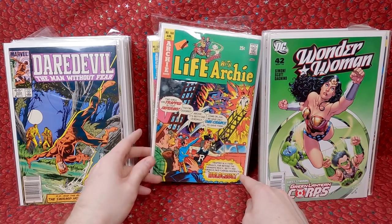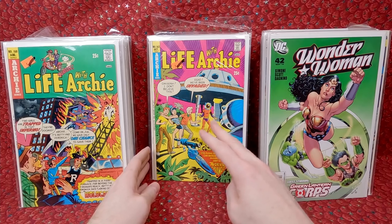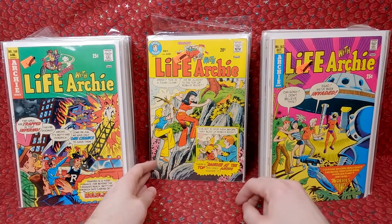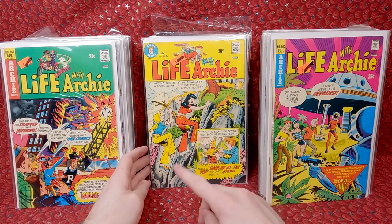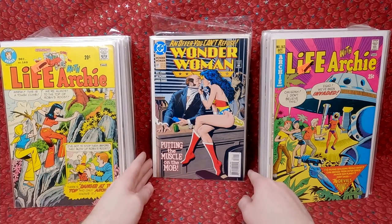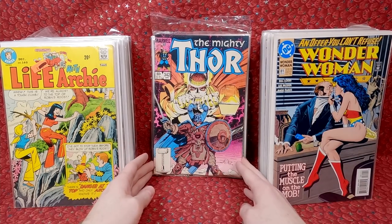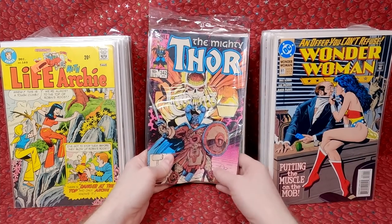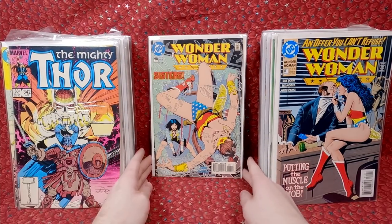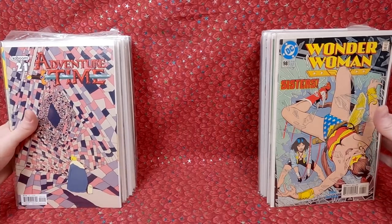Betty and Veronica are in a burning building with a fireman's ladder falling apart - what kind of craziness is going on? Life with Archie 162 has some weird camera-eyeball alien invasion. How awesome is that? Life with Archie 140 - they're climbing up the side of a cliff right before it's about to blow up. Another Brian Bolland Wonder Woman, issue 181 - that's really nice, that one's gotta be worth more than a dollar. Walter Simonson Thor 342 - I should probably grab more of those. Brian Bolland Wonder Woman 98, very collectible. Adventure Time number 21.